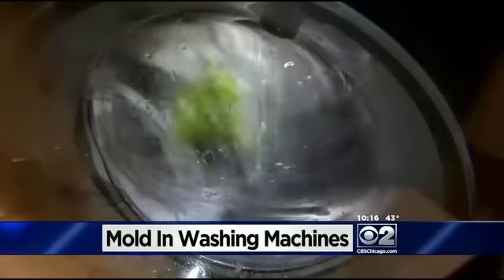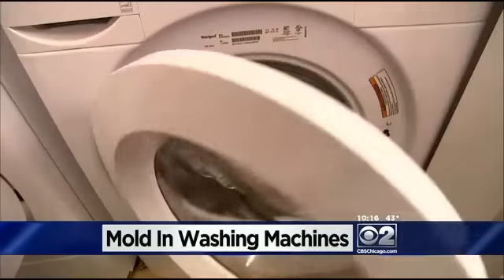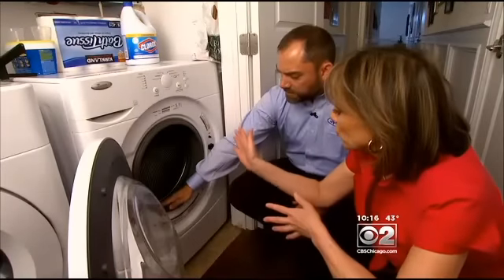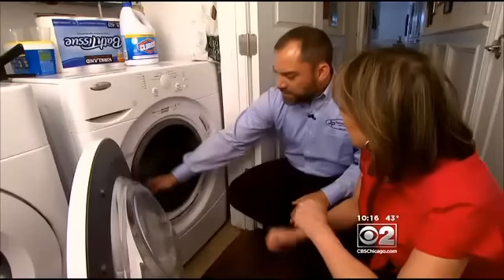How could something you put soap and water in practically every day get dirty? I discovered mine is filled with slimy black mold. This is awful — there's so much mold around here. How does this happen?